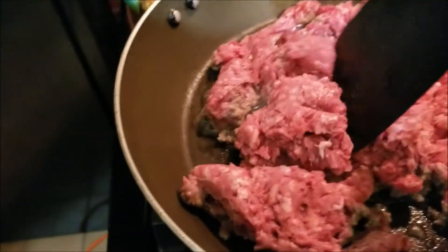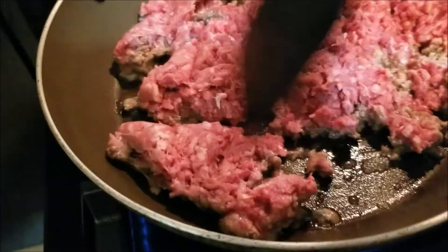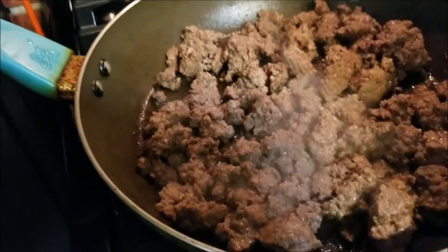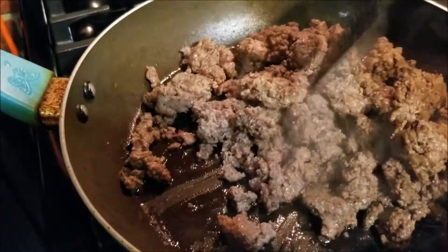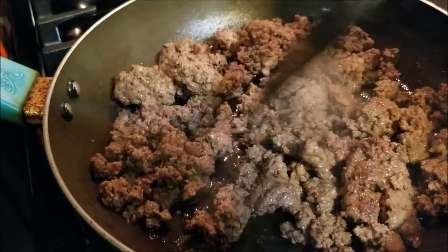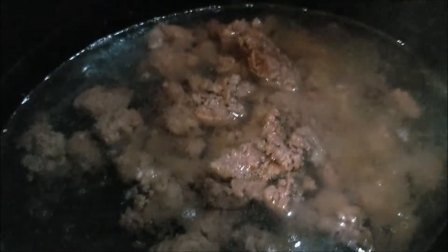I'm going to go cut up some onions and some cabbage. The beef is looking just about right, so I'm going to shut it off and put it in the crock pot water, then we're going to sauté up the rest of the stuff. I also need to add some salt.